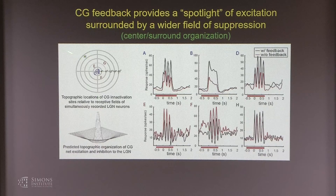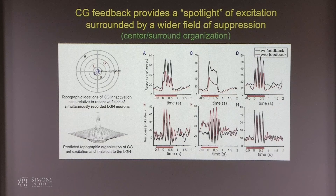The implications include strong relevance for extra-classical suppression — a zone surrounding cells' receptive fields where stimuli suppress a neuron's activity — as well as gain control, covert attention where you mentally attend to different regions of space, and shifting cells in and out of burst and tonic activity modes.